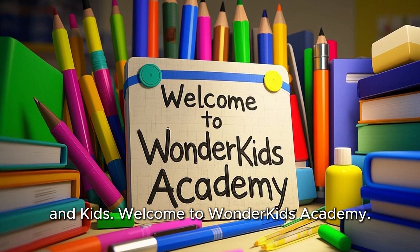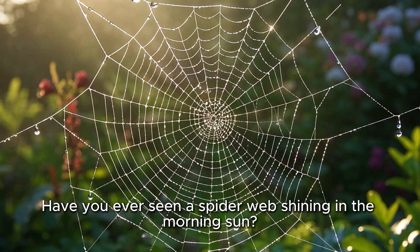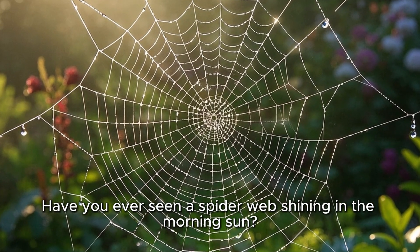Hello teachers, parents, and kids. Welcome to Wonder Kids Academy. Have you ever seen a spider web shining in the morning sun?